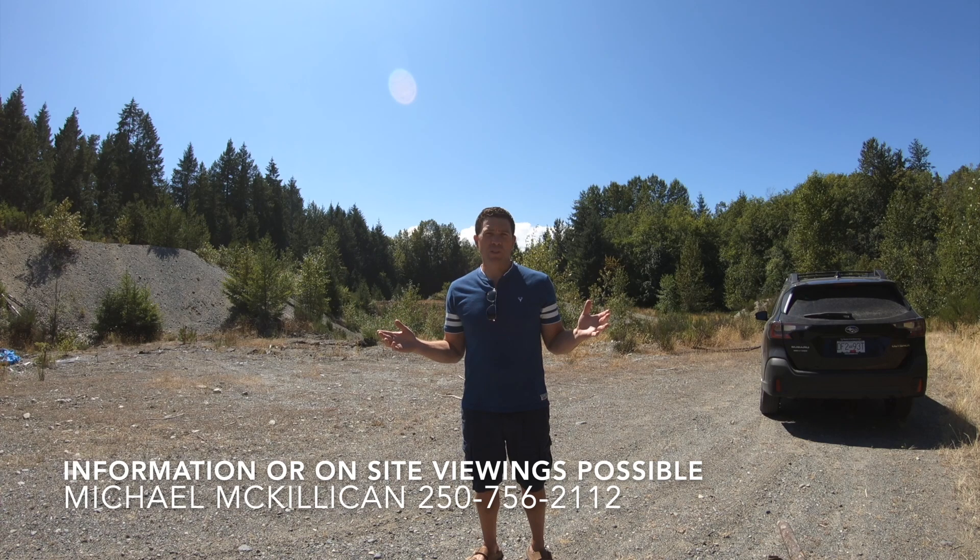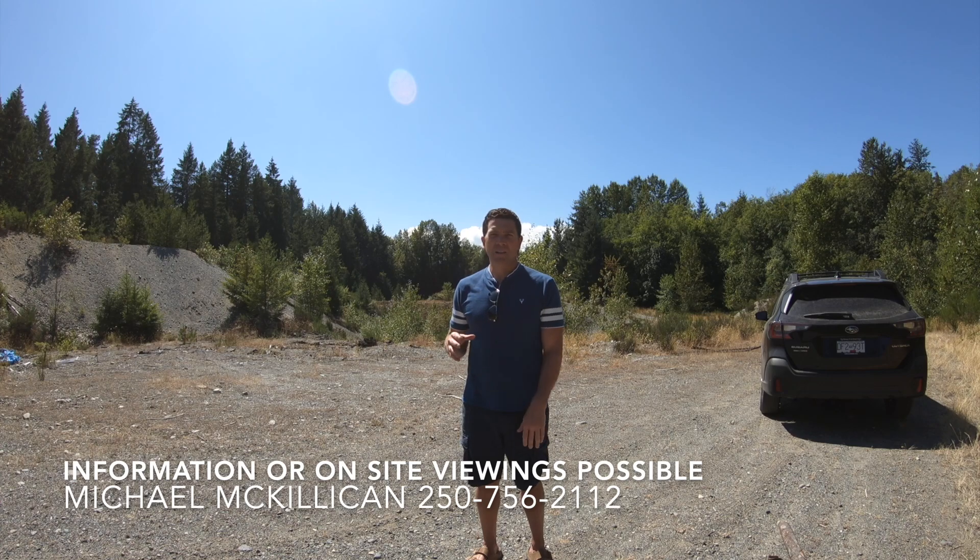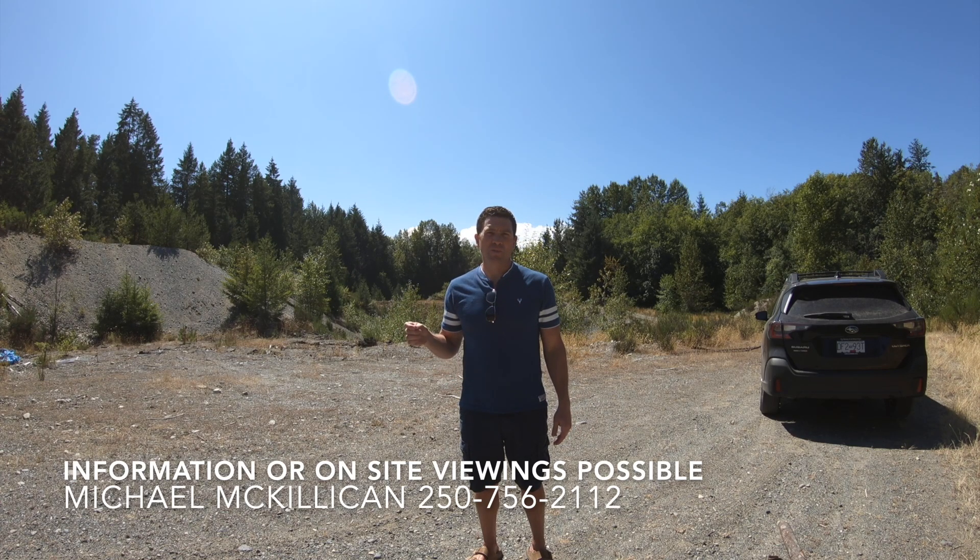You would have to call the Regional District of Nanaimo at 390-4111 and ask them exactly what you need to know, along with your buyer's agent, on this property. Looks like a really good opportunity — fairly inexpensive and close to full access points for construction.